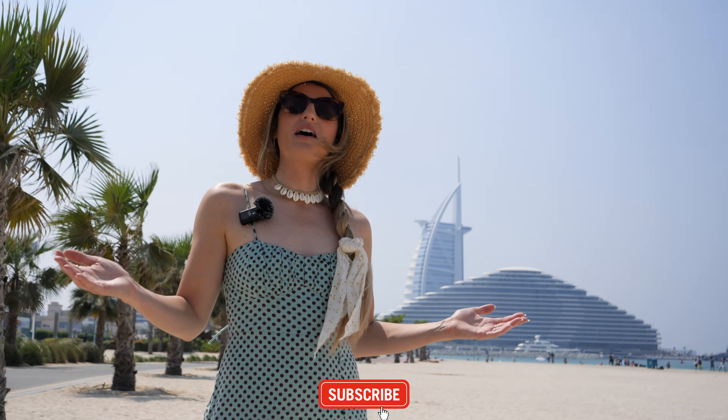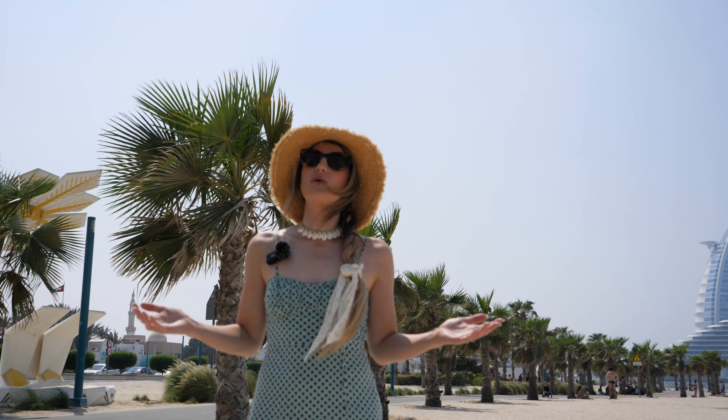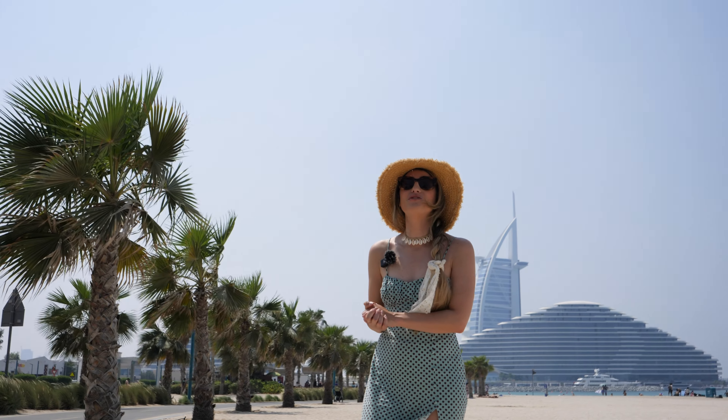Hello everyone and welcome to Dubai. We are Charlotte and Cory and in this video we're going to take you on a tour of the best of Dubai.